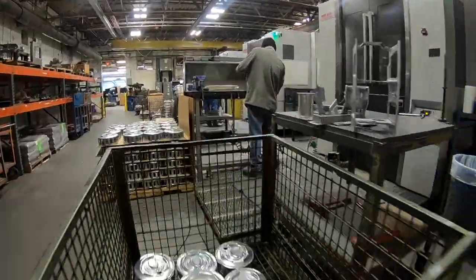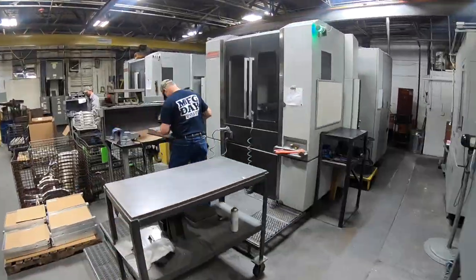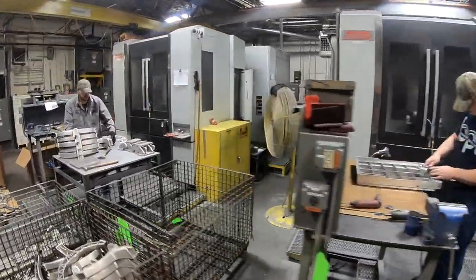We have a complete machine shop. It's state-of-the-art — as nice of equipment as any machine shop in the country. We do all the secondaries as far as the polishing, powder coating, all the add-ons, and we do that all from one source.